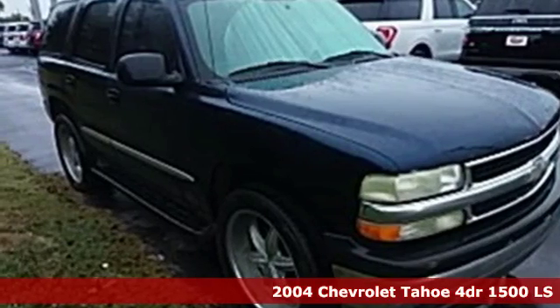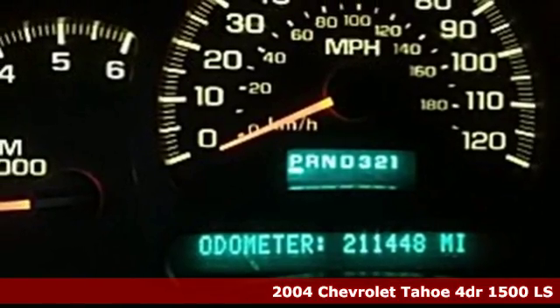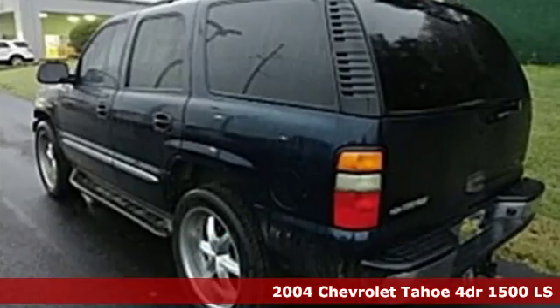Here's a 2004 Chevrolet Tahoe. Chevrolet, 100 years of icons. And with features like these, every drive's a pleasure.